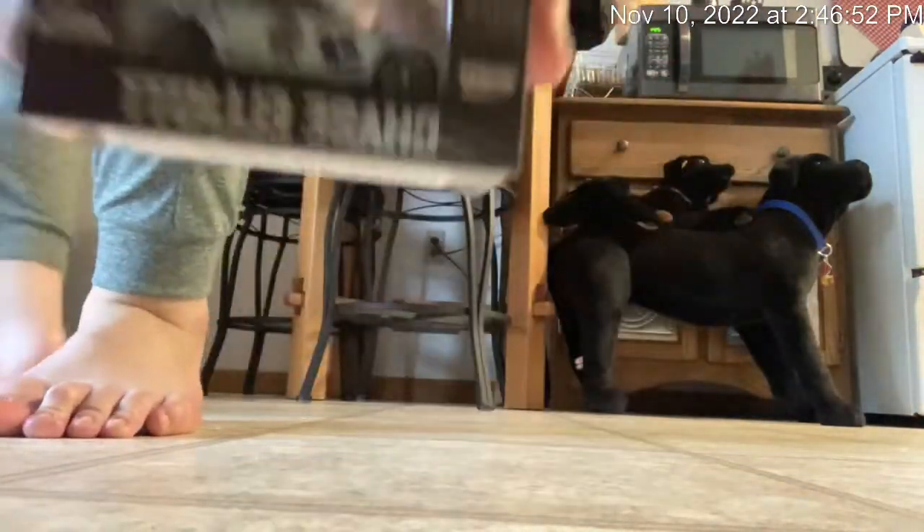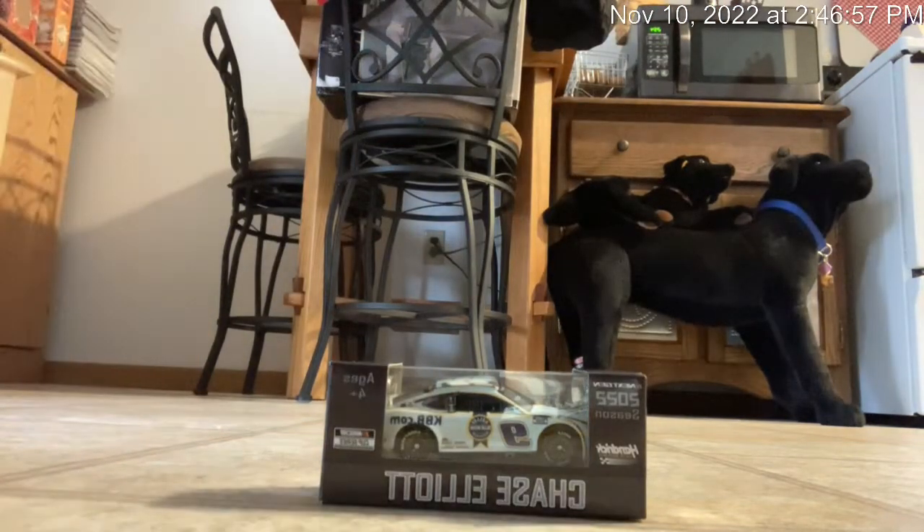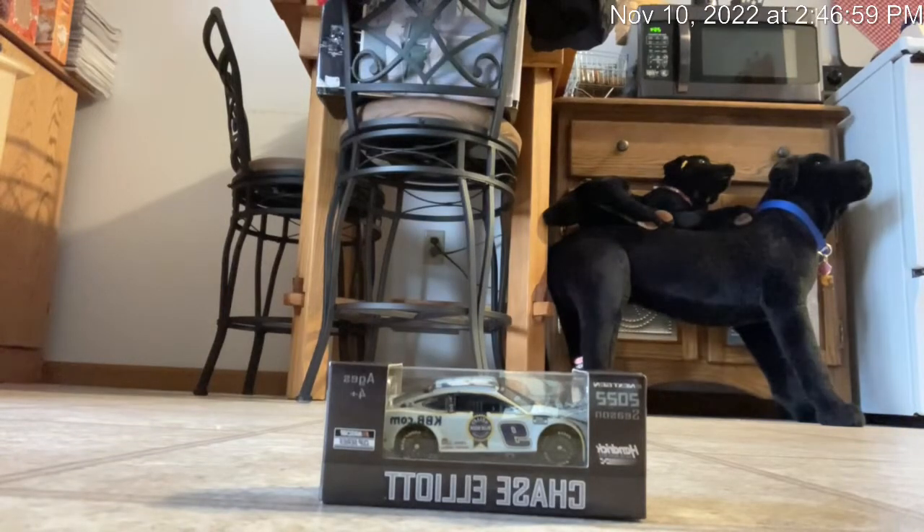This is Chase Elliott's 2022 rare diecast — the Kelly Blue Book. This is my first ever Kelly Blue Book paint scheme for Chase Elliott, and my first ever Chase Elliott paint scheme in the whole series. Not only that, but it's also my first ever Chase Elliott 2022 NASCAR diecast. I did get the Chase Elliott Hooters car, but it's in the packaging. This is my first Chase Elliott paint scheme out of packaging.